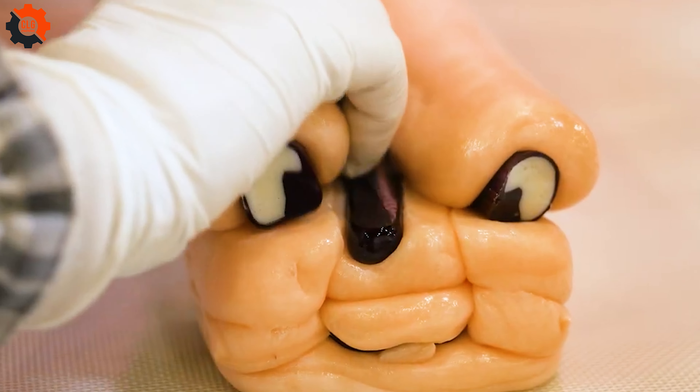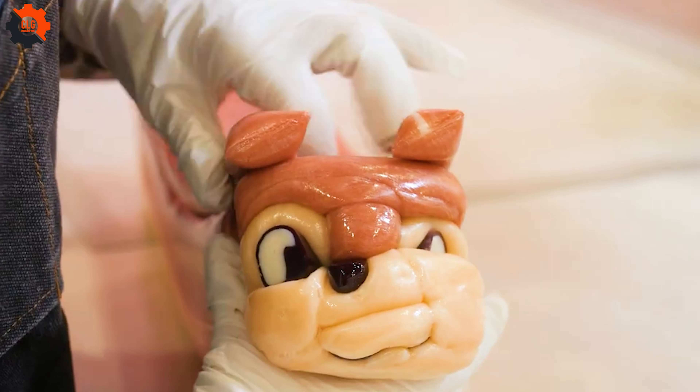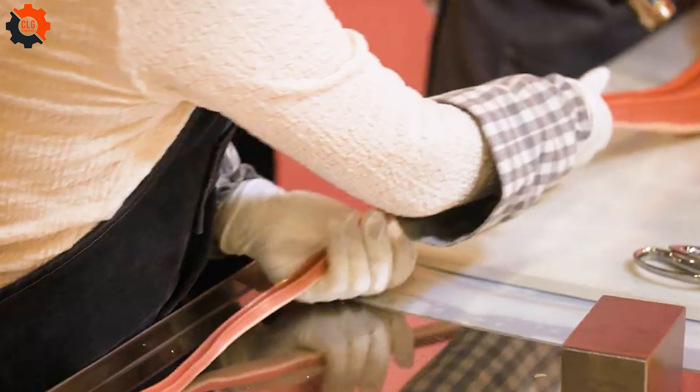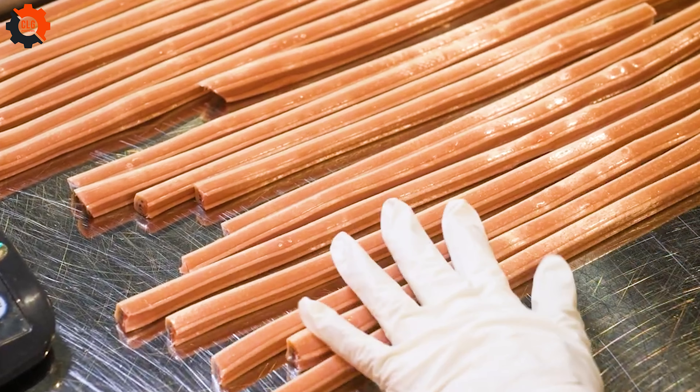As you watch these skilled artisans at work, it's easy to forget the modern world buzzing around us. Unlike pork processing factories with their massive operations, candy-making retains a personal touch — something increasingly rare and precious.